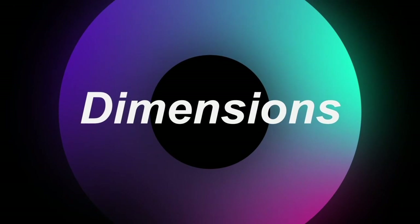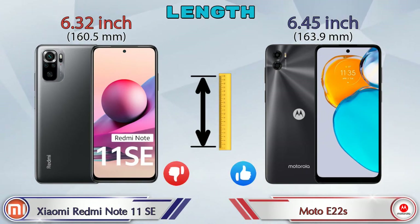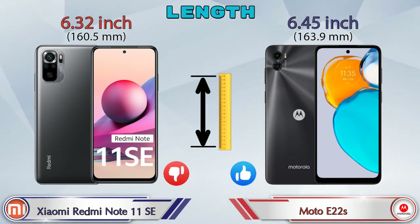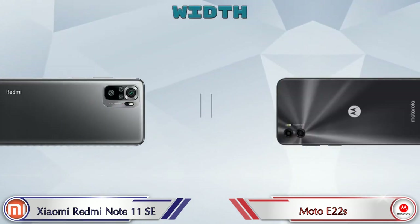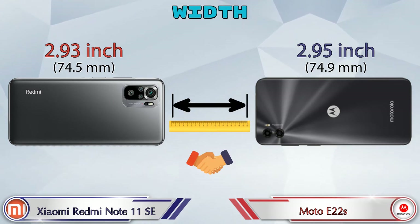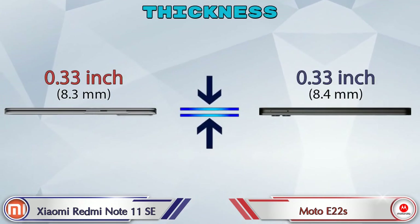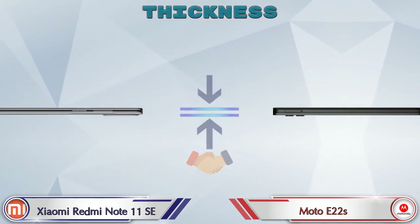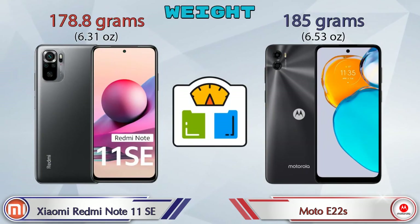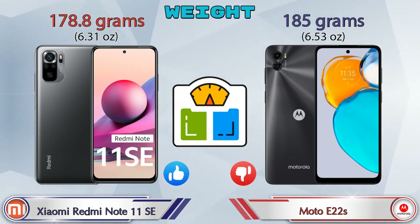Now we check the details about dimensions. Talking about the length, Redmi Note 11 SE is 6.32 inches and Moto E22s is 6.45 inches. Width: Redmi Note 11 SE is 2.93 inches and Moto E22s is 2.95 inches, which are almost the same. Both phones have the same thickness of 0.33 inches. Regarding weight, Redmi Note 11 SE is 178.8 grams and Moto E22s is 185 grams, making the Moto E22s heavier.